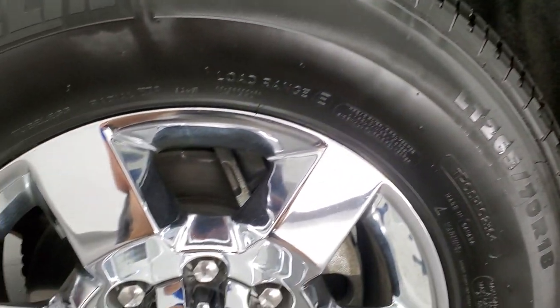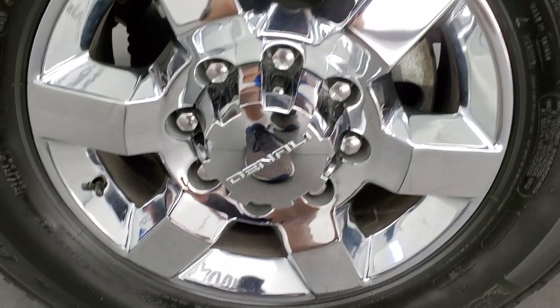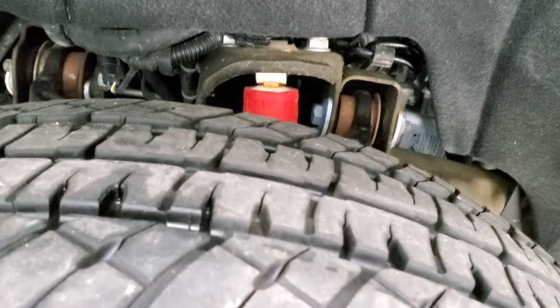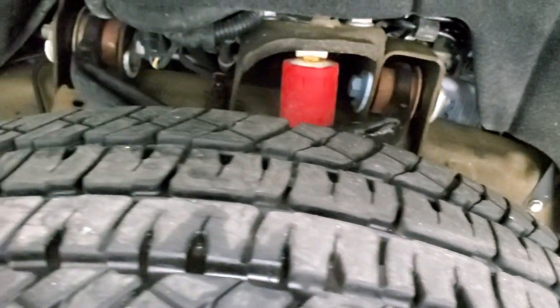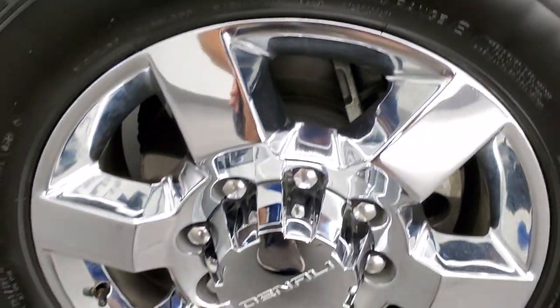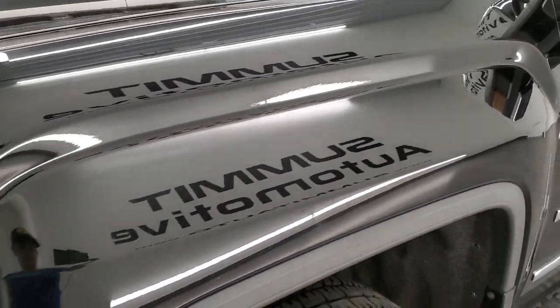This one comes with 18 inch chromed alloy rims and it has Michelin LTX AT tires — LT265/70R18s — with probably about 60 to 70% of the tread left on them. The rim is in excellent condition. It does have the Z71 off-road suspension package, so you get the Rancho shocks.